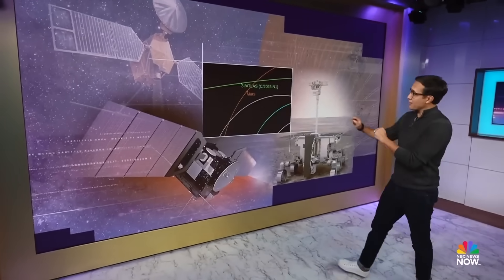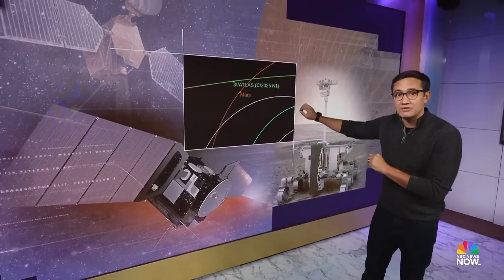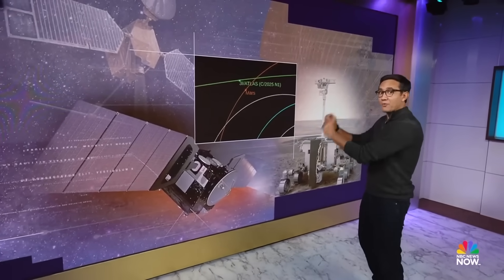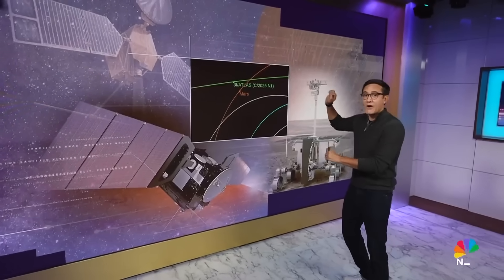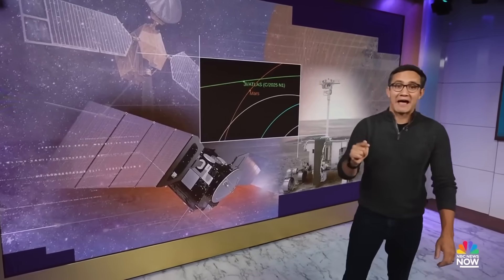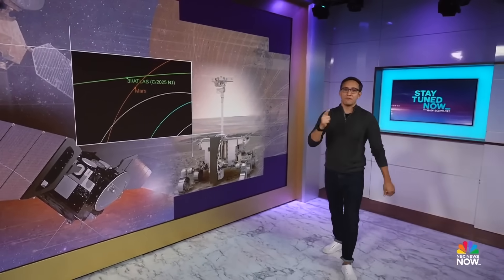Finally, the very rare trajectory. This is 3i Atlas, and this is Mars — 3i Atlas is about to swing by, and a fleet of camera-ready rovers and orbiters are standing by to snap some pictures. So stay tuned because the closest pass is tomorrow, October 3rd. Let's talk about it with Harvard professor and author of the book Interstellar, Avi Loeb.